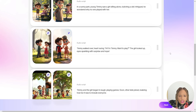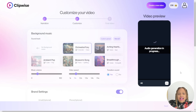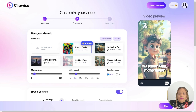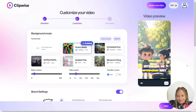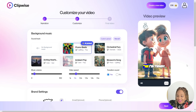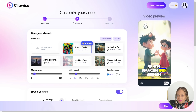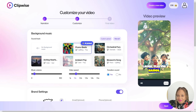Beautiful images — they're adorable. And I already have the words. Just from that prompt, they have a whole story: In a sunny park, young Timmy saw a girl sitting alone, clutching a doll. Intrigued, he wondered why no one played with her. Timmy walked over, heart racing. "Hi, I'm Timmy. Want to play?" The girl looked up, eyes sparkling with surprise and hope. Timmy and the girl began to laugh, playing games.